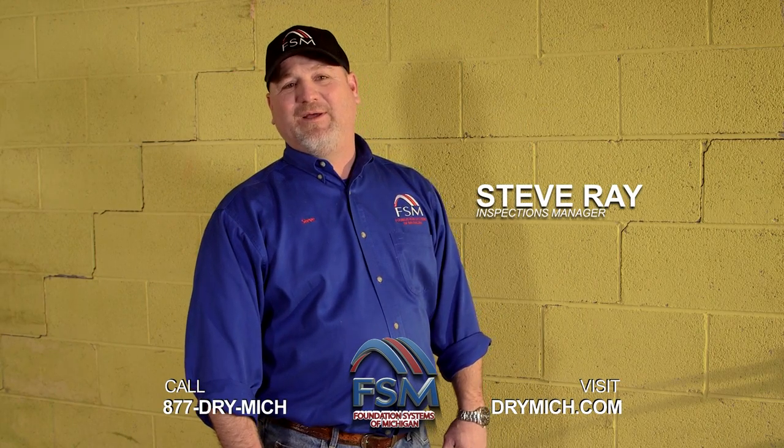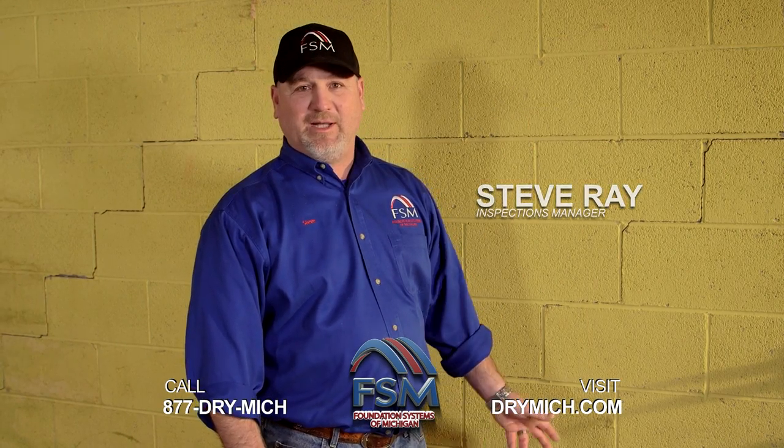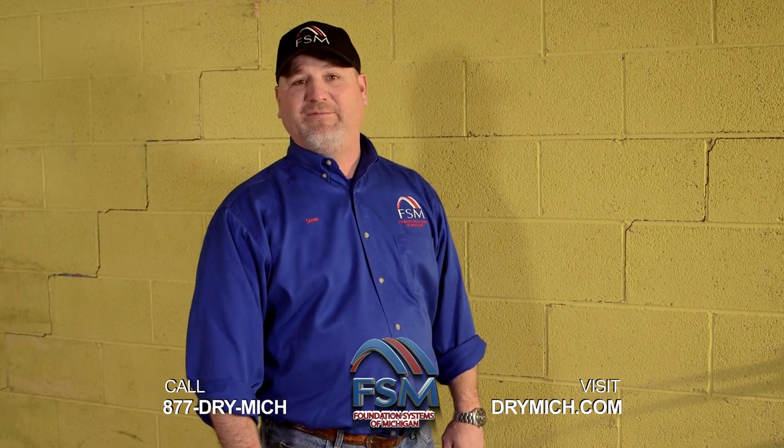Hello, I'm Steve, Ray Inspections Manager with Foundation Systems of Michigan. I'm here today in Belleville to show you some telltale signs that you can look for to see if you're having a foundation problem and or a water problem.